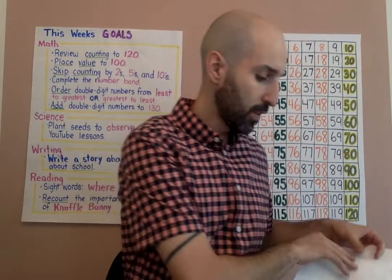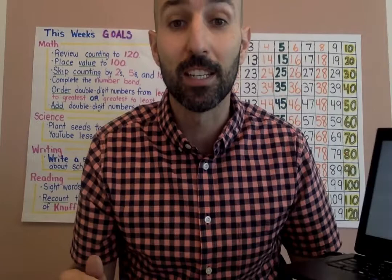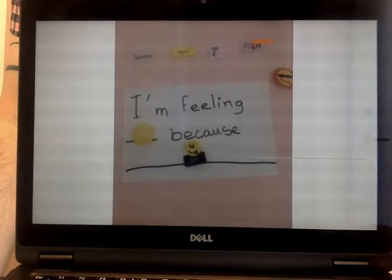Once you've filled out that sentence, you can hit the unpause button. Speaking of mood meter check-ins, Mr. Mello and I had some pictures sent to us of students learning at home. I wanted to share a couple of them to give you guys some ideas of what home learning could look like. This is Aisha's mood meter check-in that she did at home. On Thursday, April 7th, 2020, it says: 'I'm feeling yellow because...' — it looks like maybe she was feeling silly that day.